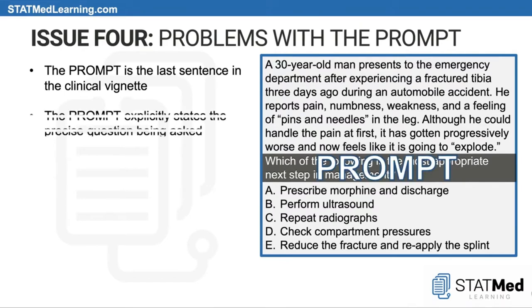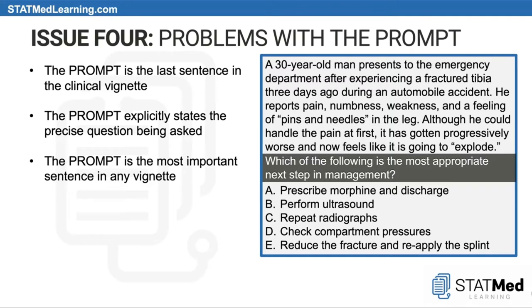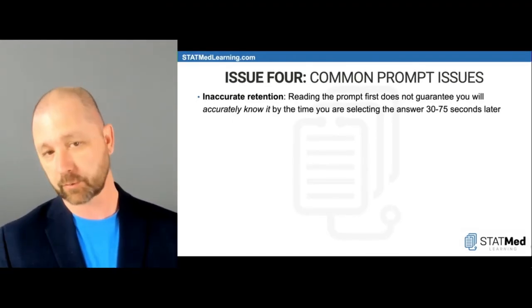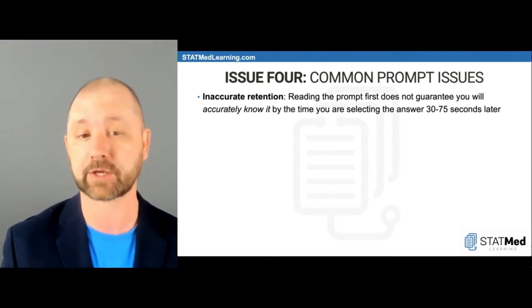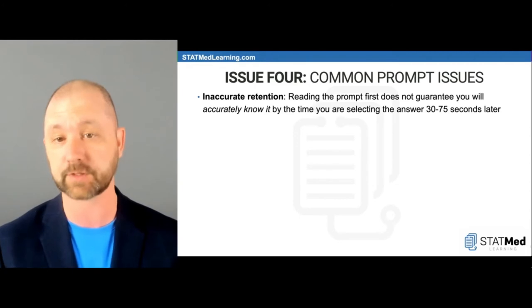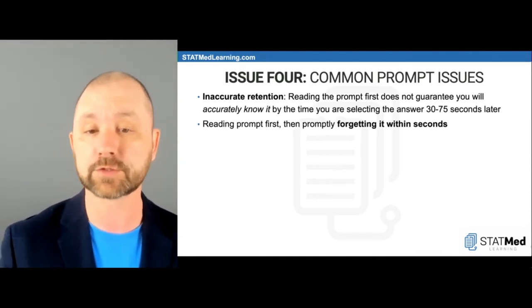Issue four is the prompt. It explicitly states the precise question being asked. If you're not answering the precise question, you'll get into trouble. The prompt is the most important sentence in the vignette — which is weird because there are no complex medical words there, making it easy to glaze over. Good test takers lock it in. The prompt should always be read first, and you should endeavor to refresh or check it while working the problem. Issue one: inaccurate retention — reading the prompt first does not guarantee you'll accurately know it 30 to 75 seconds later.